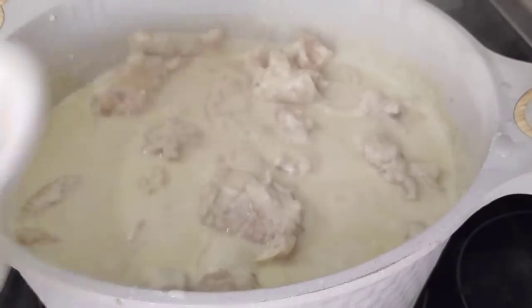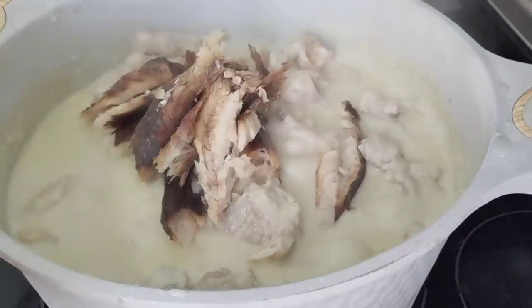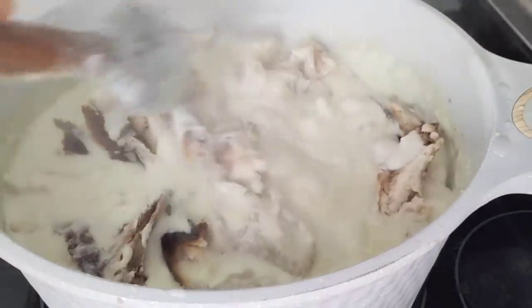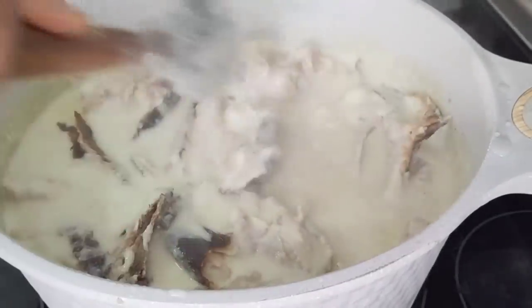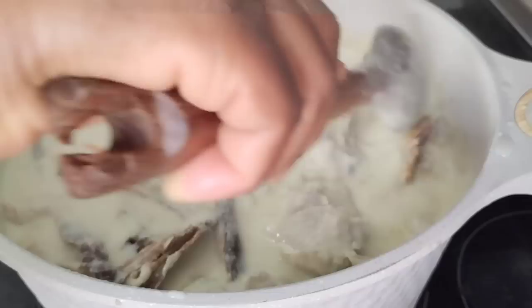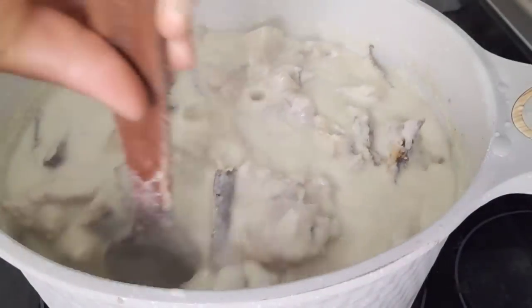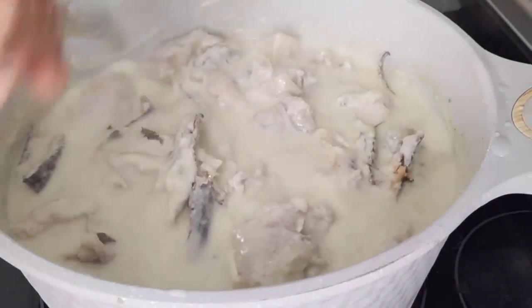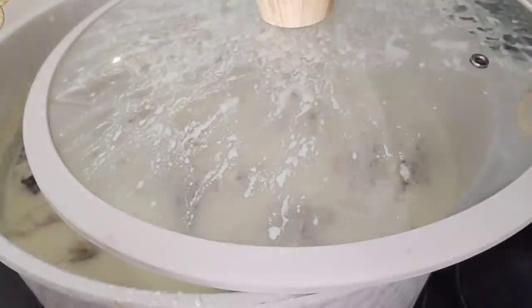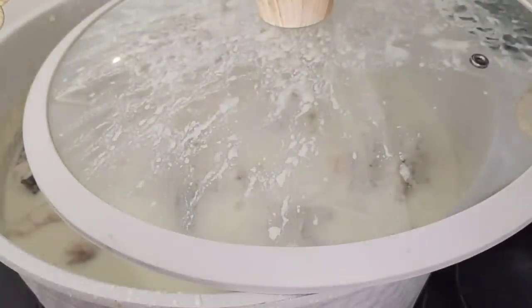Our peanut has been boiling for about 15 minutes, so now I'll add my smoked fish. I steamed it already, so when it's about 5 minutes before adding your bitter leaf, add your smoked fish and steam for 5 more minutes. Make sure to stir it regularly because it's very thick peanut — if you don't stir it, it's going to burn.